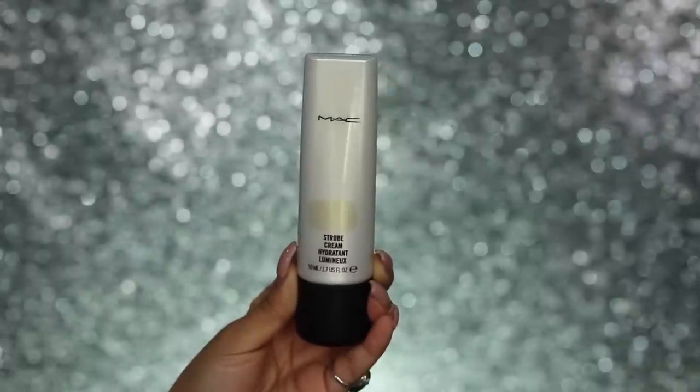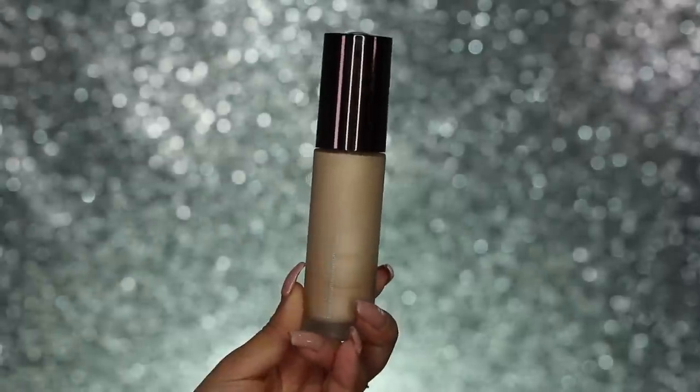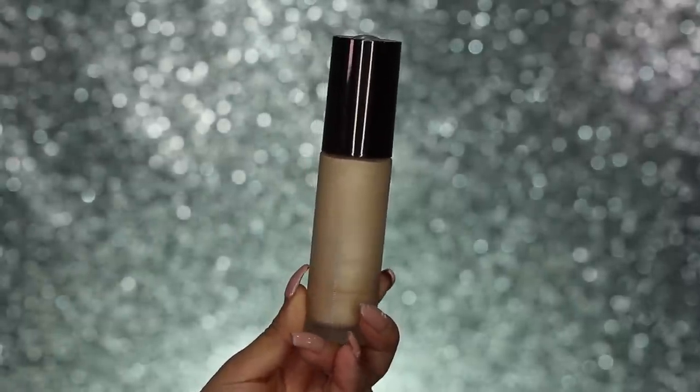I'm starting off with skin first and I'm taking my MAC Strobe Cream in the shade Gold Light, just dotting this all over my face and also down my neck. We just want really healthy, glowy, moisturised skin — it's so important, especially for a bridal look. Because this has a nice gold tint to it, it works really nicely with a warm skin tone. Then I'm going to use another glowy product — the Backlight Priming Filter by Becca.